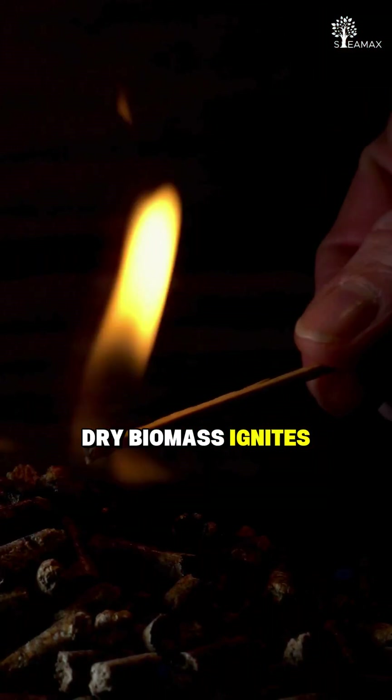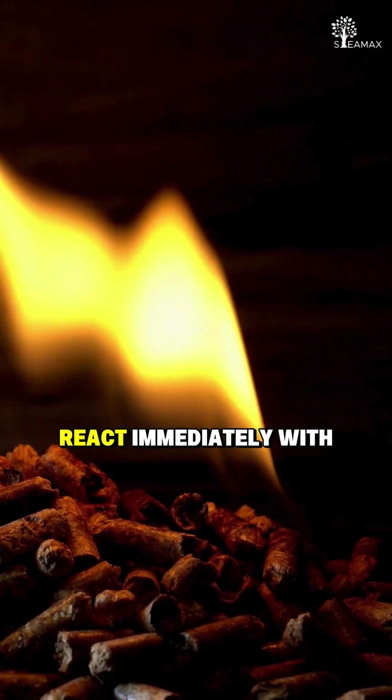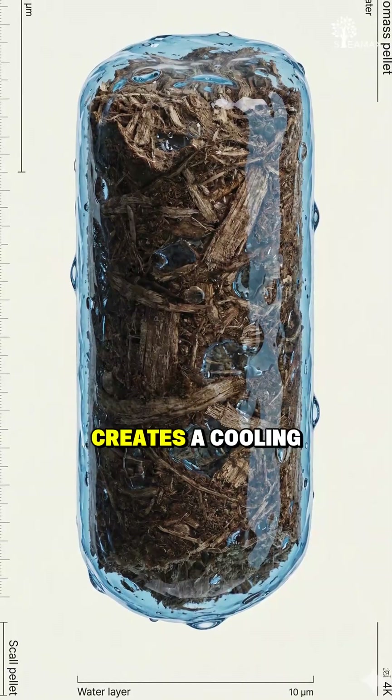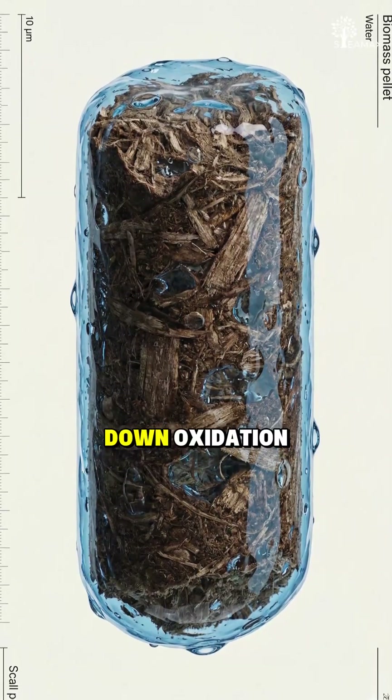Dry biomass ignites faster because carbon bonds react immediately with oxygen. Wet biomass? The moisture creates a cooling layer that slows down oxidation.